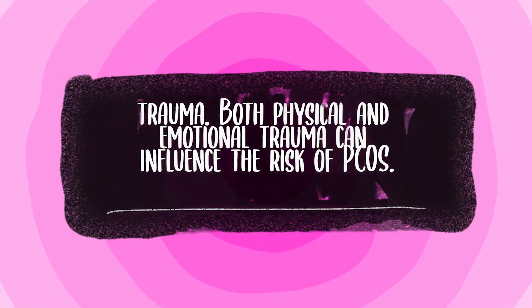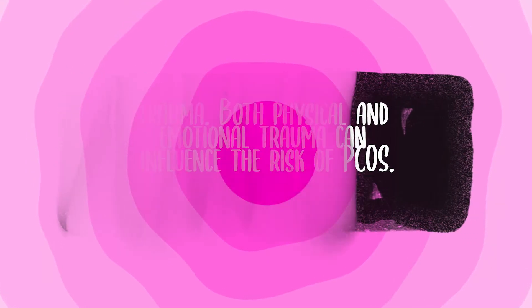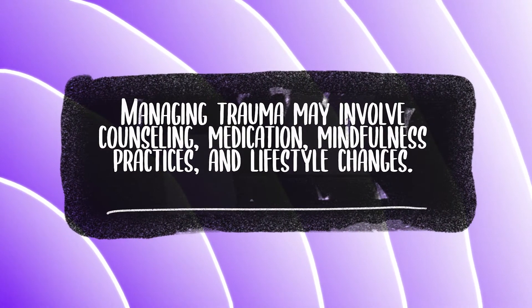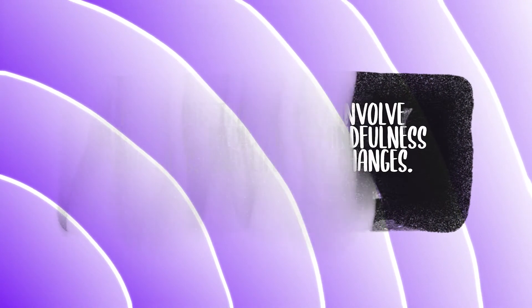The final cause of PCOS I want to talk about today is trauma. Both physical and emotional trauma can influence the risk of PCOS. Traumatic events cause hormonal changes and inflammation that may promote PCOS development or make symptoms worse. Emotional trauma such as childhood abuse or neglect is particularly damaging. Managing trauma may involve counseling, medication, mindfulness practices, and lifestyle changes. Reducing stress and practicing self-care are especially important for women with PCOS.